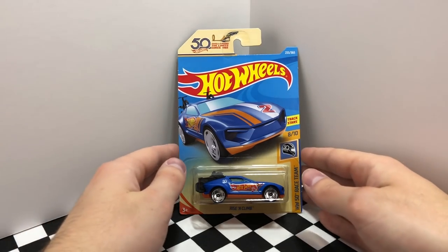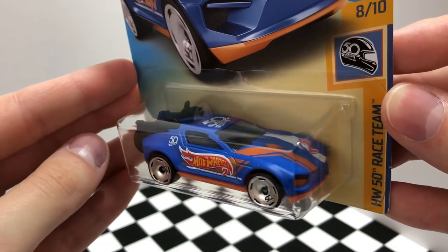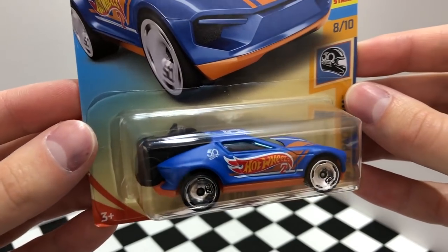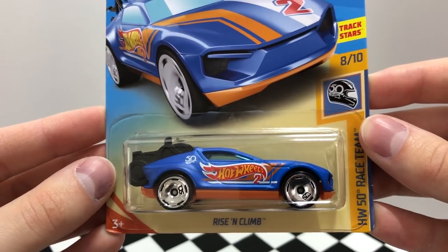Our next race team Hot Wheels is called Rise and Climb, and the highlight feature of this model are the two black bicycles that are loaded on the back of the car. It's labeled with a red number 2, so this is the second car on the team, and once again is decked out in the same colors to match its teammates.